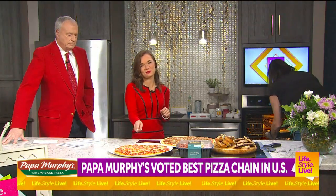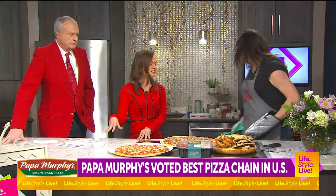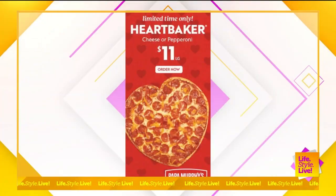We've got a heart-shaped pizza here and I love this. I had this as a kid, I've had it as an adult. How many years have you guys been doing this? About 20 years.